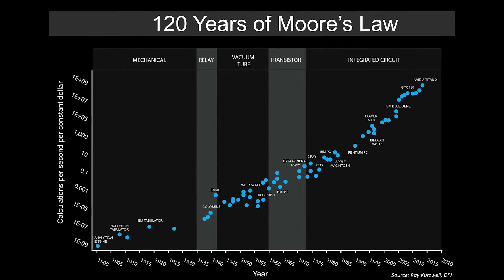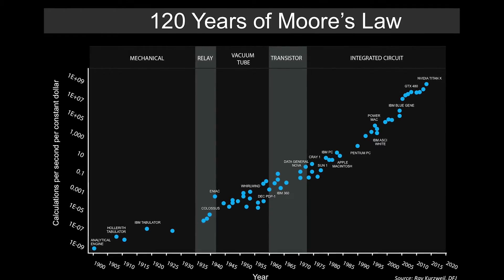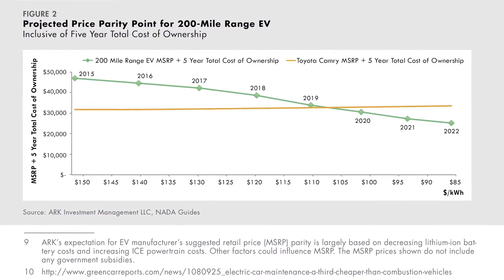Isn't that fascinating? The big ticket items in the vehicles are both on declining cost curves. So what does this mean? The price performance of electric vehicles will continue to improve over time.